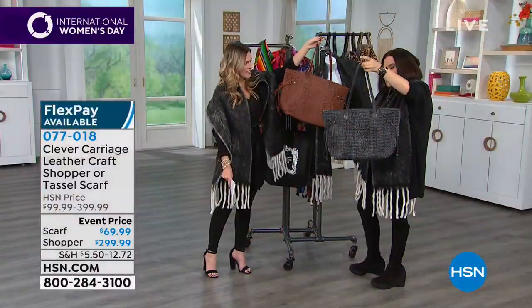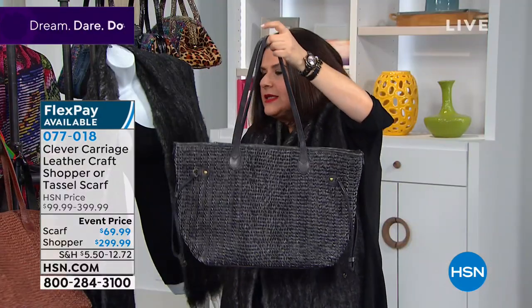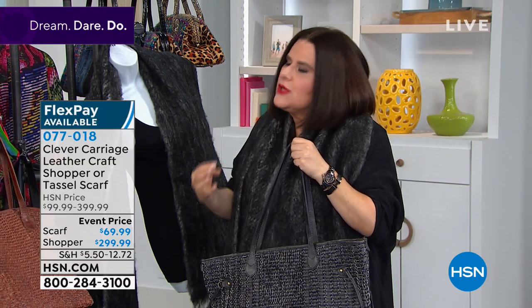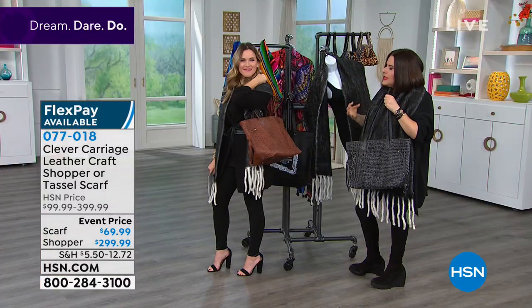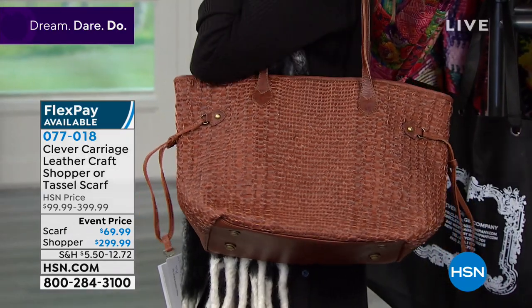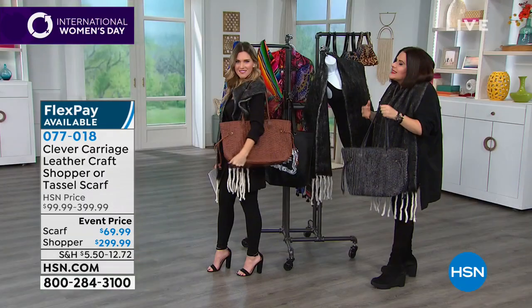It's got a pocket at the back if you want to put your cell phone in it, it's got feet at the bottom. When you're buying a bag like this, it gets better with age — you're buying an investment piece, an heirloom piece. It's all about the craft and the interwoven leather work.